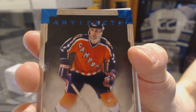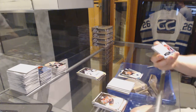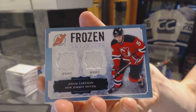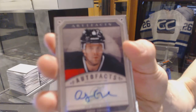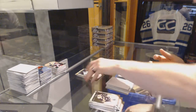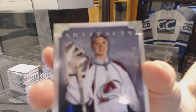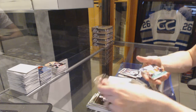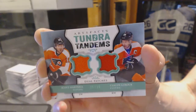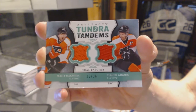Blue Parallel, number to 85 for the Edmonton Oilers, Paul Coffey. Frozen Artifacts for the New Jersey Devils, Adam Larson. Artifacts for the New Jersey Devils, Andy Green. Rookie to 999 for the Colorado Avalanche, Calvin Pickard. And we've got a Tundra Tandems dual patch — oh, they're colorful — number 35 of 36 for the Philadelphia Flyers, Scott Hartnell and Claude Giroux.